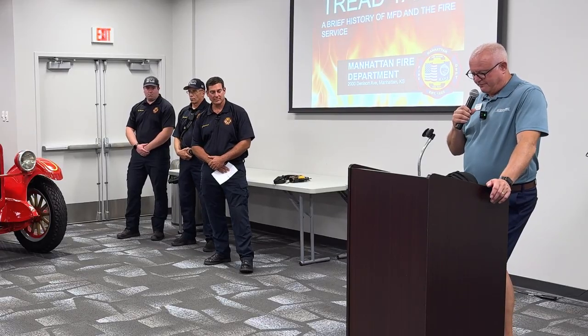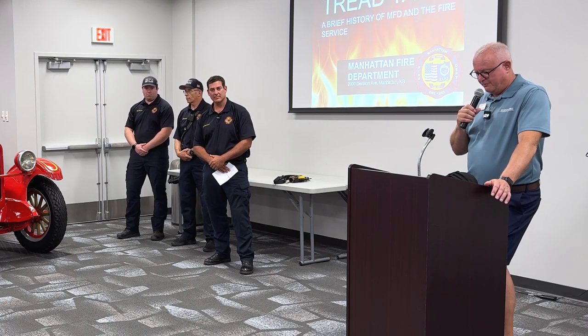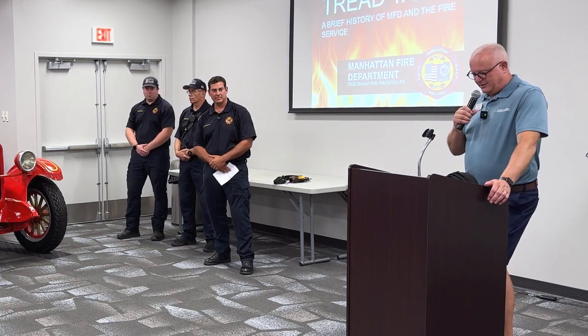Firefighters are often the first line of defense for their communities in many types of emergencies, including fires, vehicle accidents, natural disasters, and more. Please join me in applauding these gentlemen.